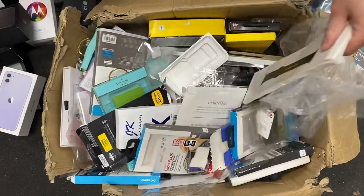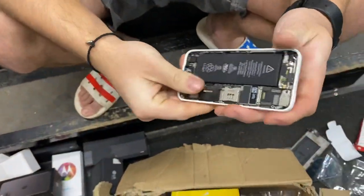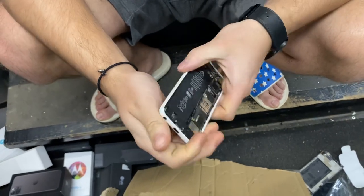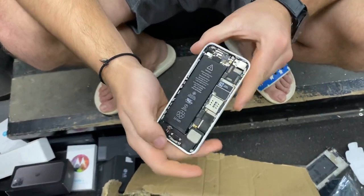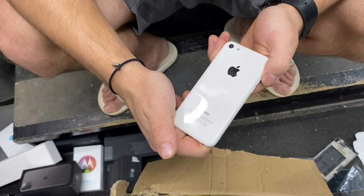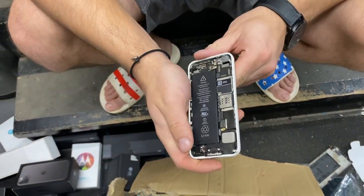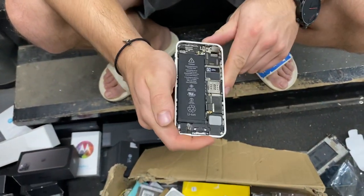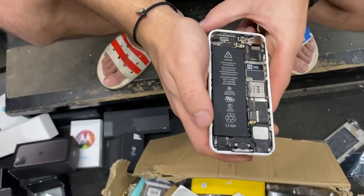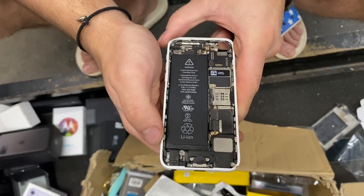That box is pretty big. What do we got right there? Okay, we got one of the old iPhone 5Cs! These are pretty cool. I'm still shocked how they managed to pull off a phone made out of entirely plastic like that. I always liked the different color look, gives it a unique taste. The screen is cracked but the insides look really good — you've got the battery, the motherboard, we got everything there.